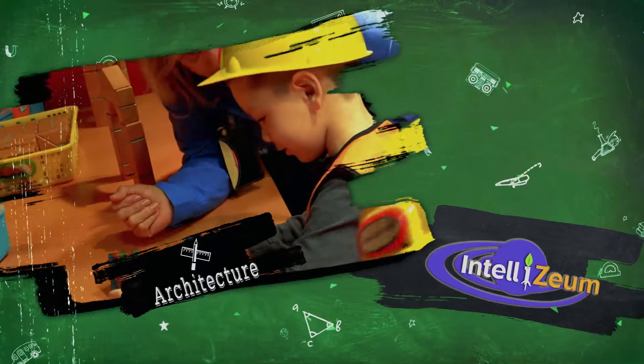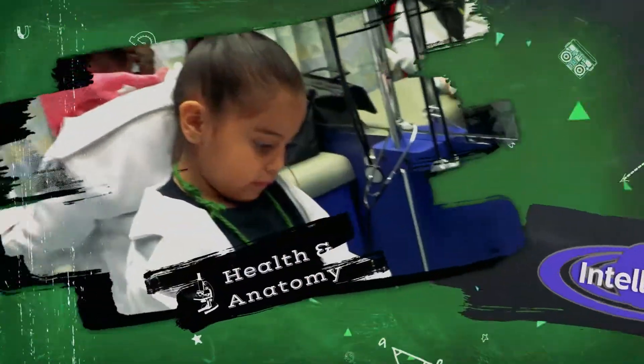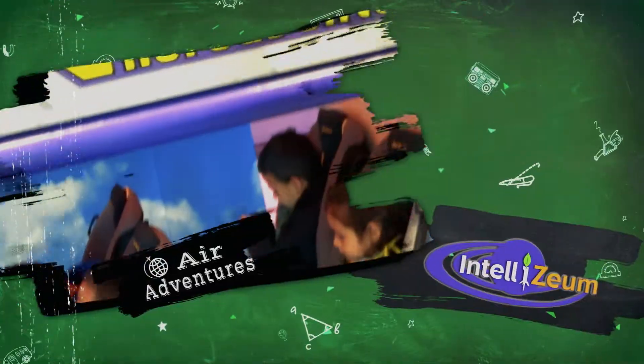architecture, anatomy, paleontology, and more.